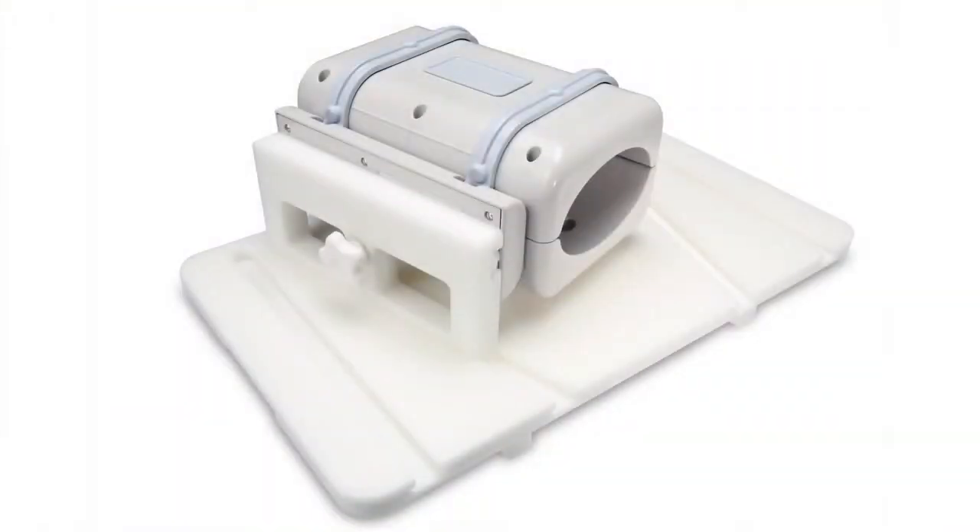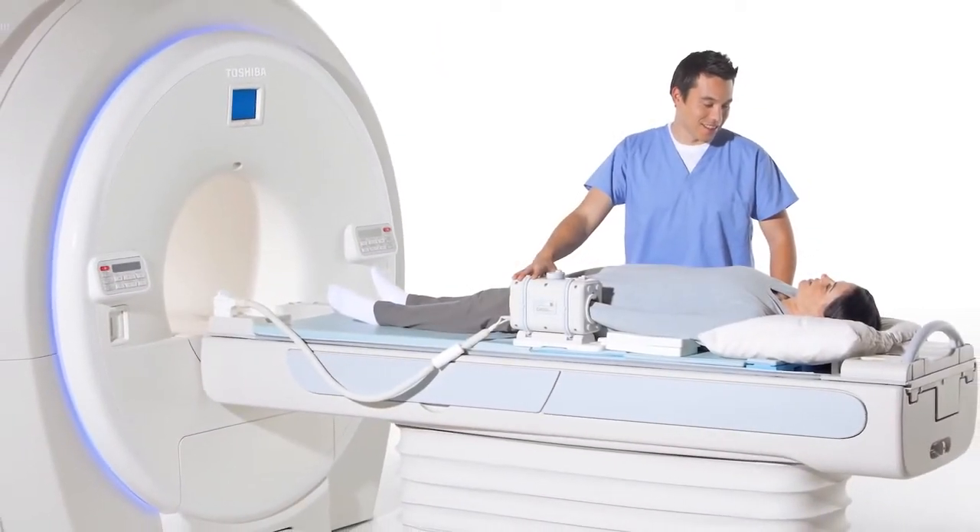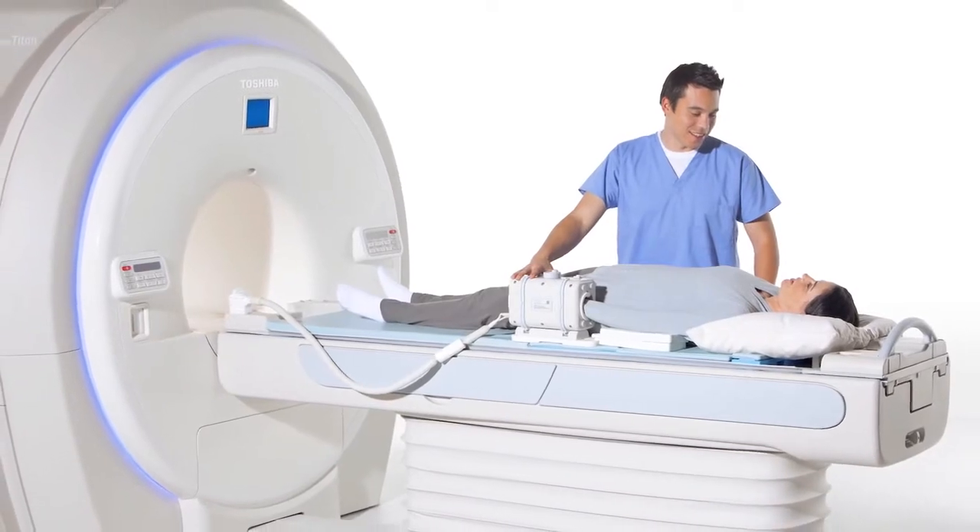The 6-element hand wrist coil provides coverage from the tip of the fingers to the wrist. All of these orthopedic coils are Speeder compatible, allowing accelerated imaging.